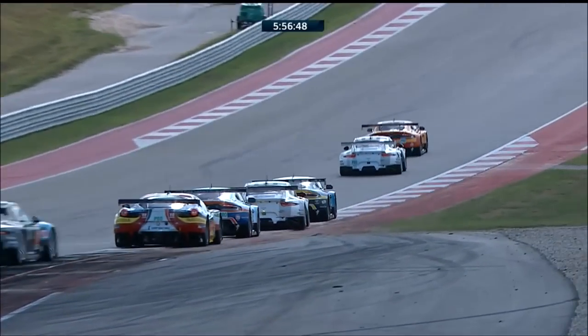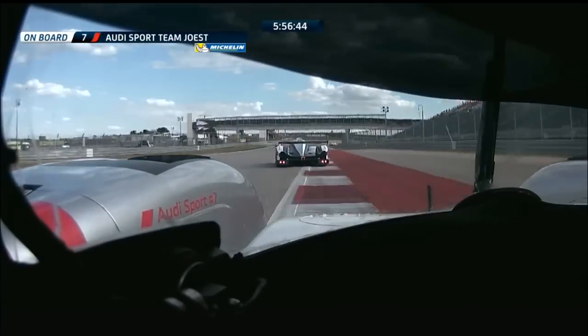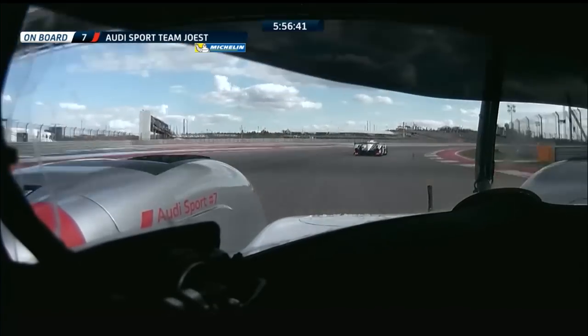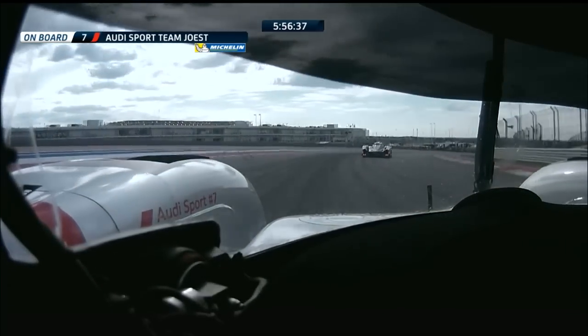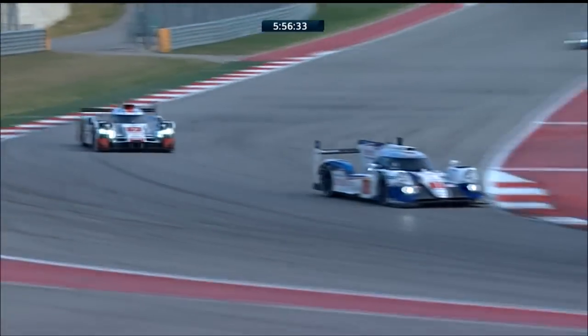Just on three minutes gone, and the leaders are stretching away — Mark Webber, Neel Jani, the two Porsches, numbers 17 and 18, at the head of the field. Mark Webber beginning to get a wiggle on. The battle now is for fourth position.